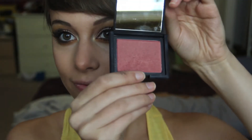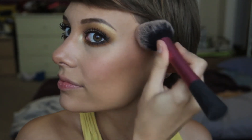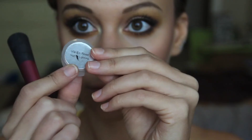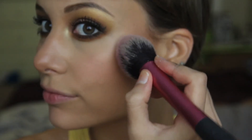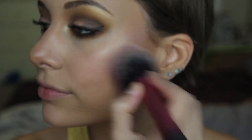After bronzer we need blush. I'm taking NARS in Outlaw with my Real Techniques blush brush, patting the color mostly towards the ears and blending inward for a nice flush. Then I'm taking VN Rose by Makeup Chaos highlighter and patting it on top of my cheekbones, blending downward.